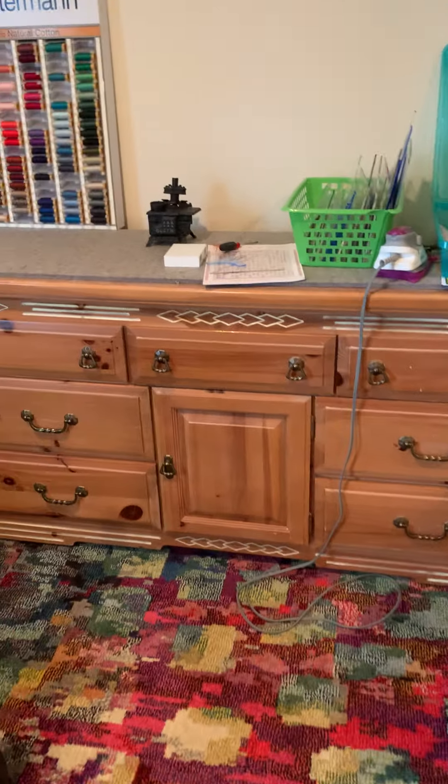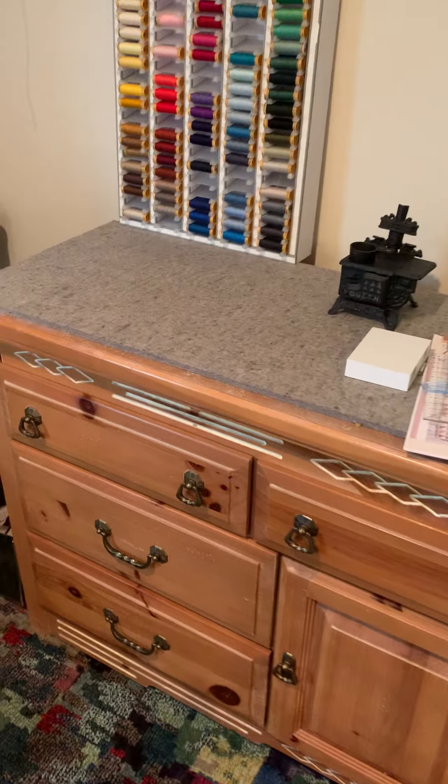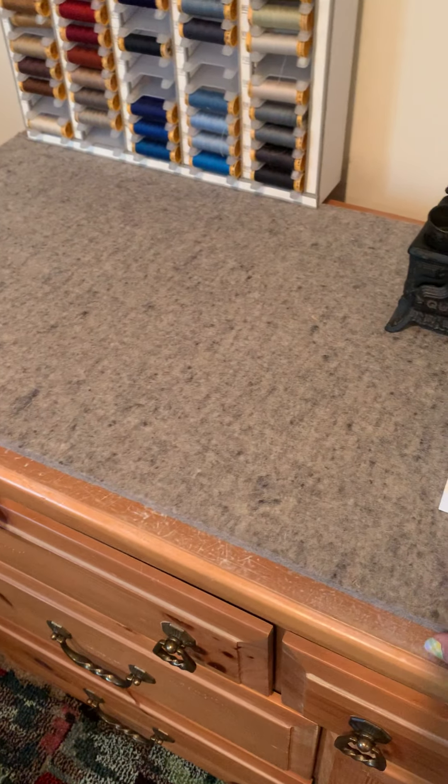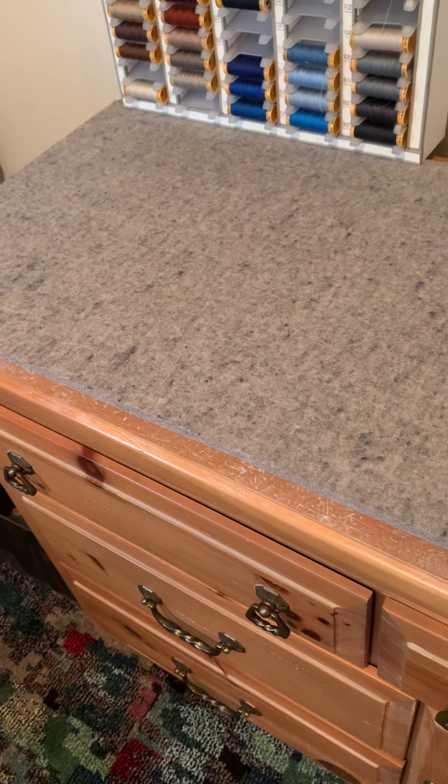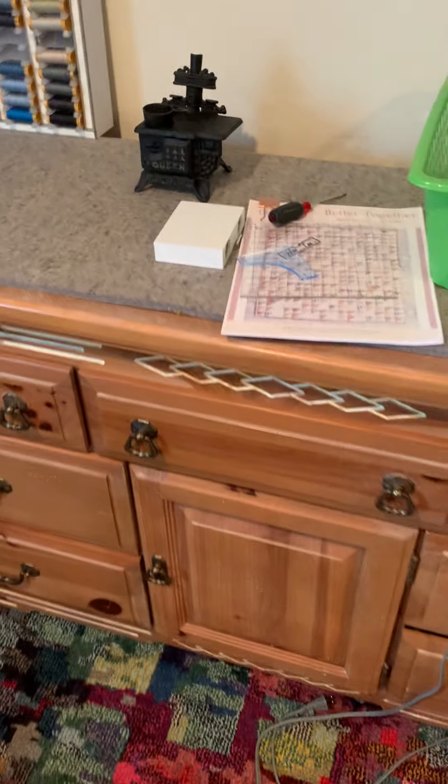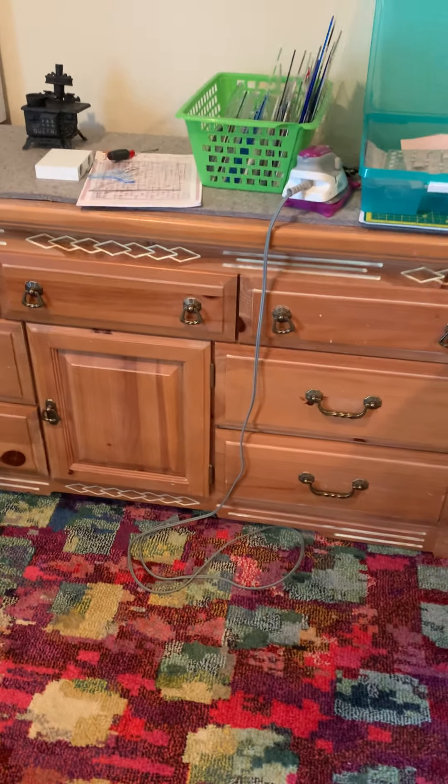An old dresser — I have one of these. I have this awesome wool ironing mat; it's my favorite thing ever. If you decide to do this, yes, it does destroy the top of your dresser, so make sure it's a dresser you don't love anymore.